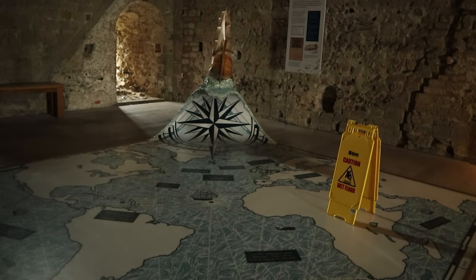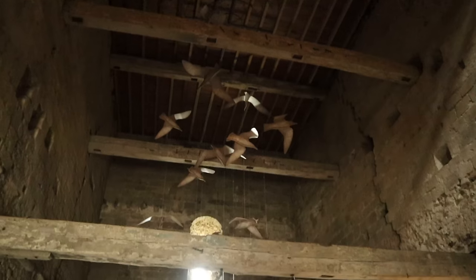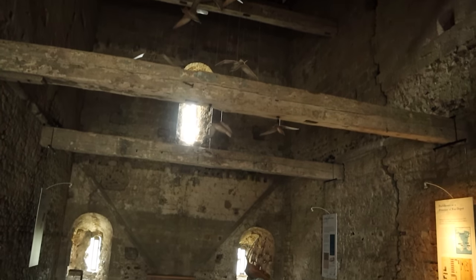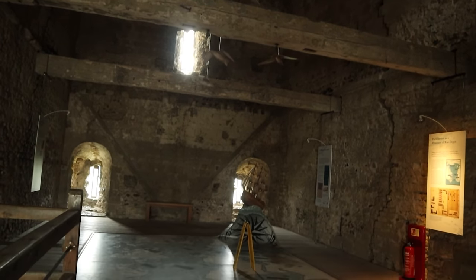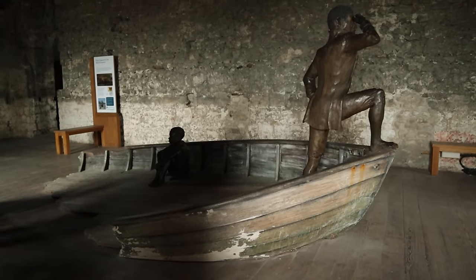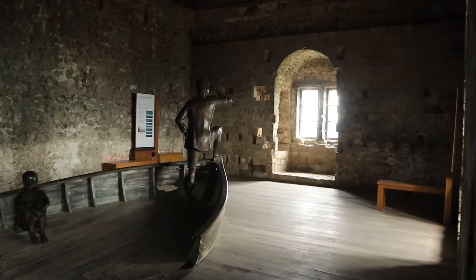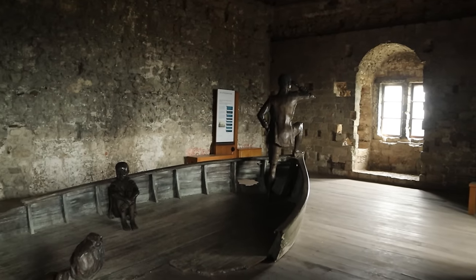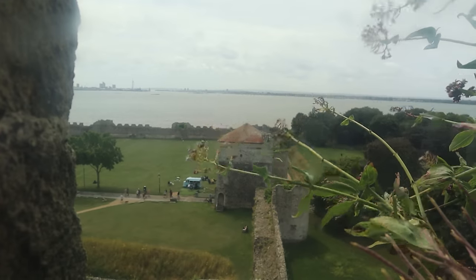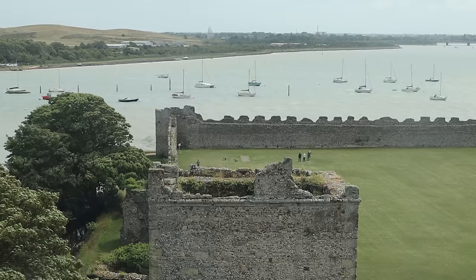Exhibits and information boards around the tower explain more events in the castle's history, some of which we've already spoken of. We would have liked to have seen the views from the very top of the tower, but the winds that day meant it was sadly closed. We had to be content with views of the Solent and harbour through windows on the third floor.